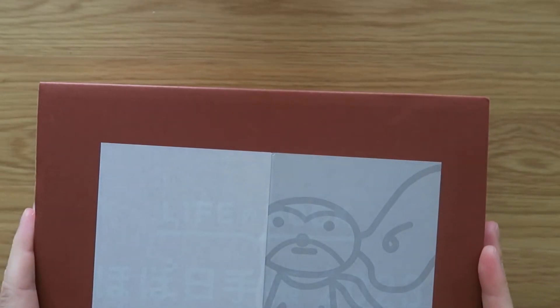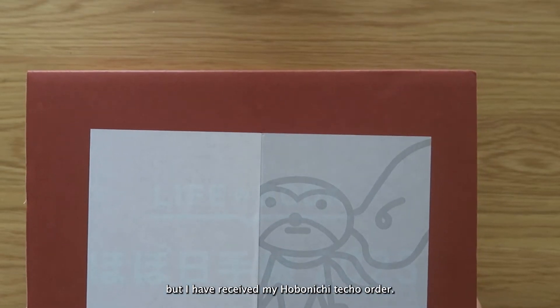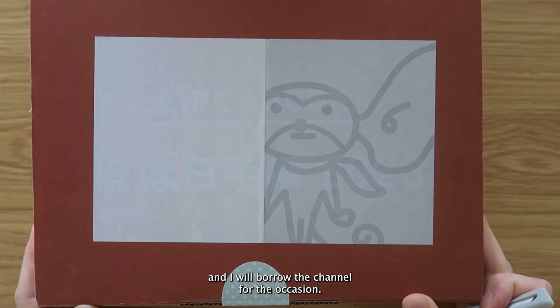Hello! As you can hear, this is not the usual voice, but I have received my Hobonichi Techo order, so I will do a quick unboxing of this today and I will borrow the channel for the occasion.